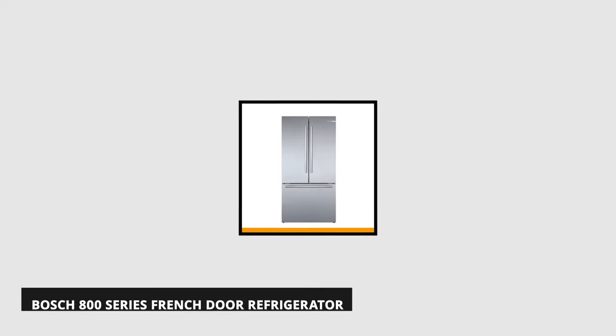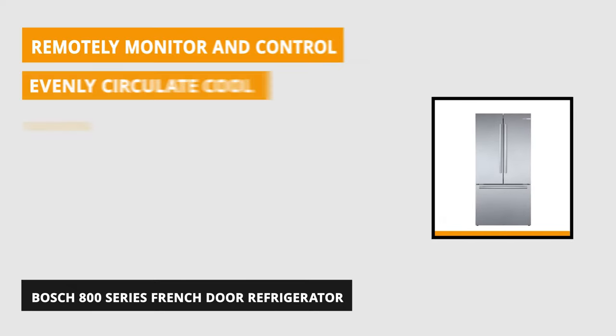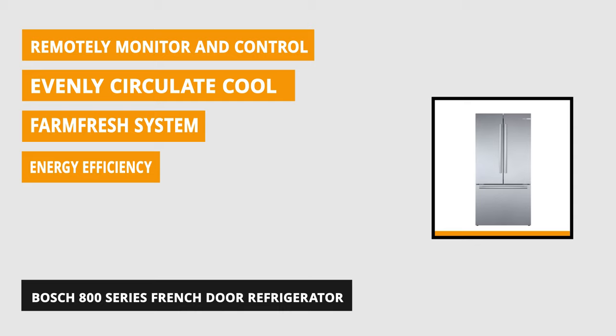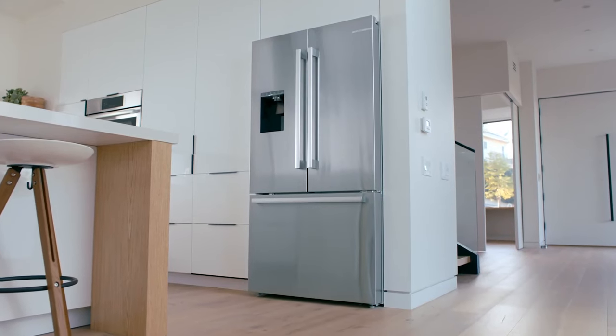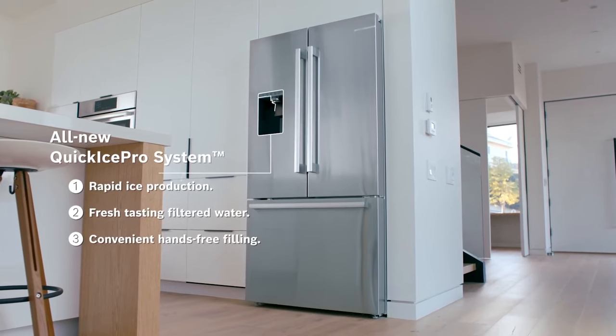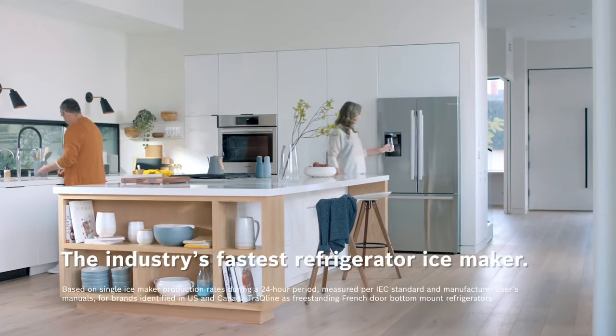At number four is the Bosch 800 Series Refrigerator. This smooth French door refrigerator presented by Bosch has a counter-depth design that offers an integrated look at half the cost and it's simple to install. The freestanding refrigerator sits flush with the countertop for a truly built-in look and feel. This unit is suitable for those who want a clean line in their kitchen. The 36-inch French door counter depth has a gross capacity of 15 cubic feet.